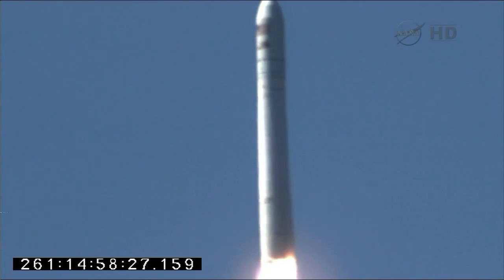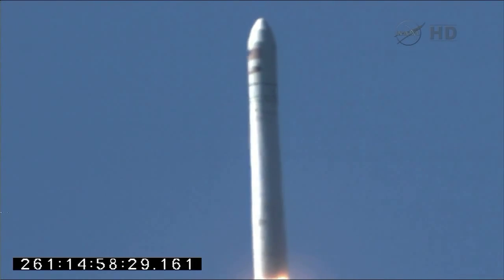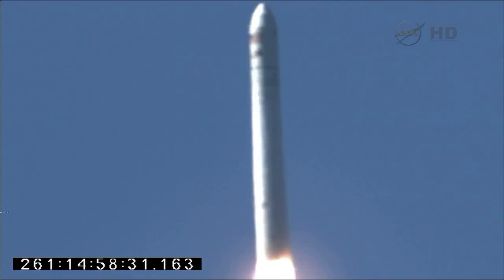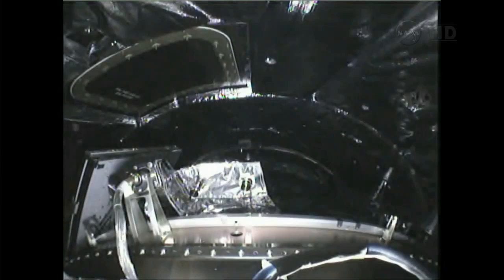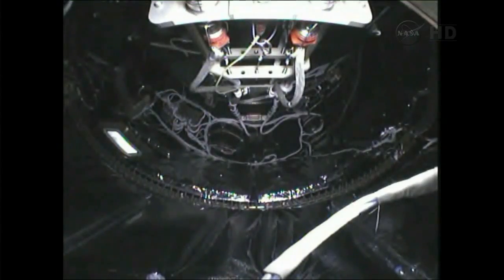All systems are behaving well at this point as Antares clears the pad. All systems on stage one performing well. Attitude is nominal, very minimal steering commands at this point in the mission.